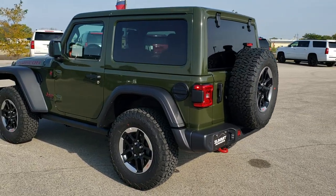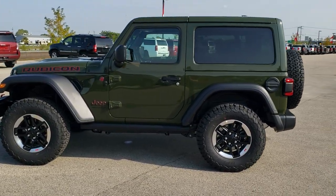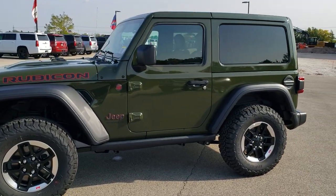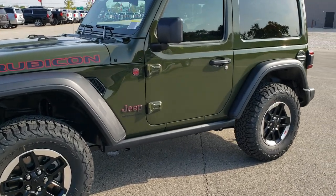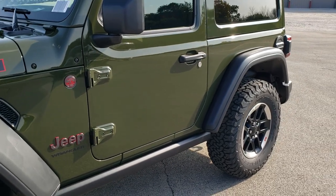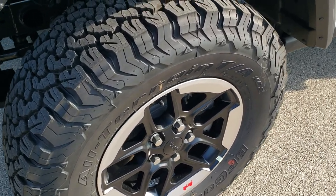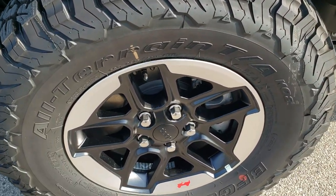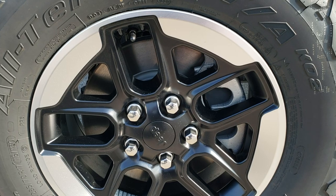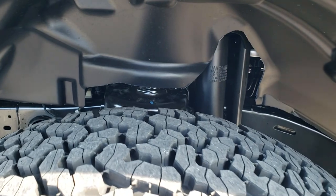We have a really nicely trimmed out Rubicon package to show you here today. First thing you'll notice is it has the color match hard top, nicely accented by the red Rubicon lettering, the red Jeep logo outline, and the red Trail Rated badge. The taillights, red tow hooks, and red on the rims match nicely. These are special 17-inch rims painted with the machine lip.